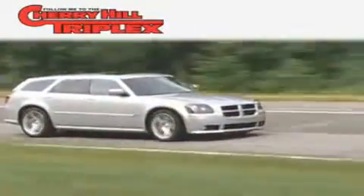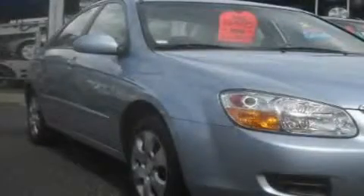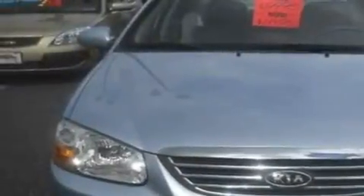Another fine vehicle offered by Cherry Hill Triplex. This is a 2008 Kia Spectra. It features a 2.0-liter four-cylinder engine and a four-speed automatic transmission.